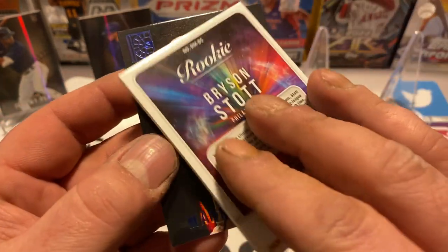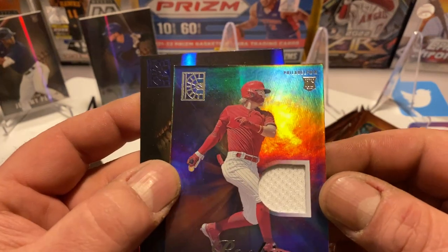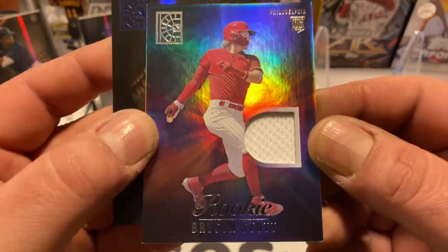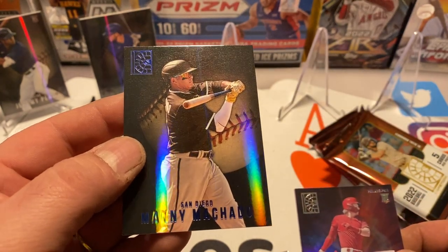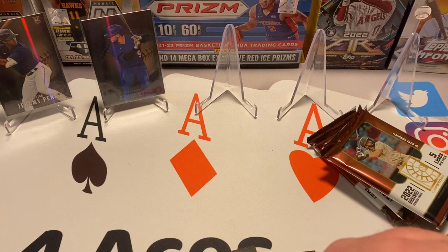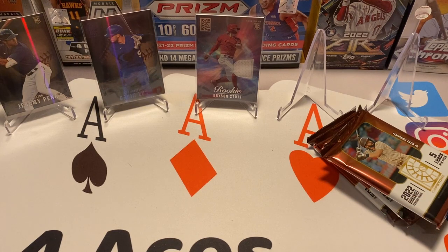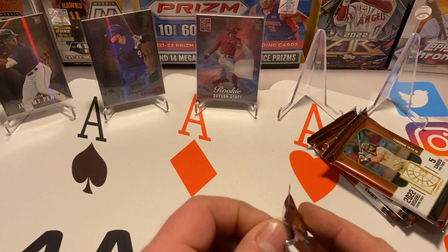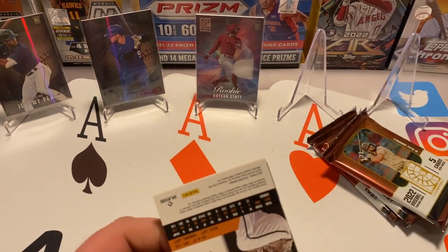Not a bad-looking patch card. Let's see if it's actually... it is — it is player-worn used material. Very nice. So it's not just some random jersey they pulled off the shelf at Walmart — it's actual game-used player-worn material. And we did get a blue at the back of this pack too — Manny Machado. I'll see if I can get a sleeve on this patch card — oh yeah, we can get it in there.